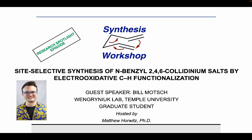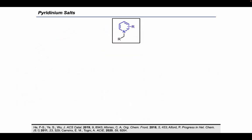Thank you, Matt, for the introduction and for having me here today. Today I will be discussing the Wengernuk lab's first electrochemistry project — specifically my recent paper in Org. Lett. where we demonstrated a site-selective synthesis of collidinium salts using electro-oxidative C-H functionalization. I hope that by the end of today viewers will have an appreciation for electrochemistry as an emerging tool for reaction development, as well as an appreciation for the synthetic utility of pyridinium salts.